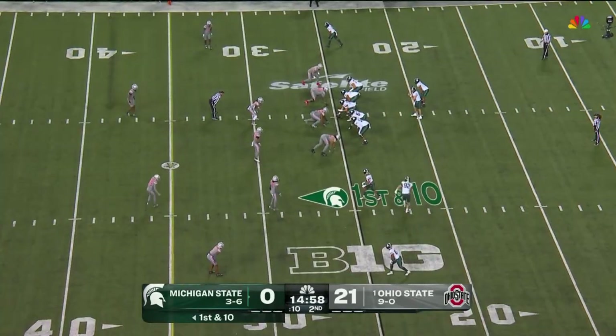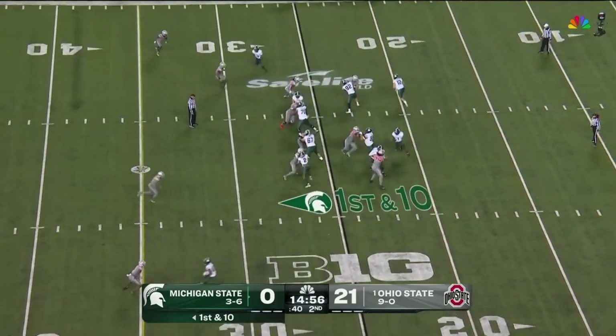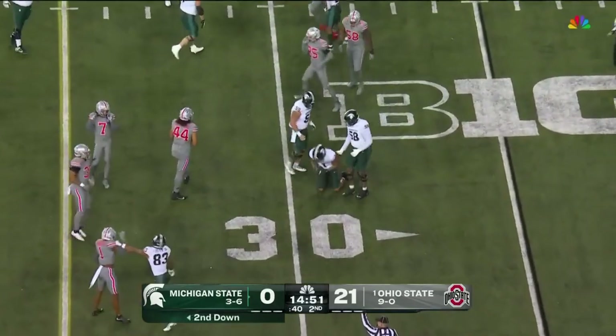You've got to create some explosive plays in your run or pass game, because you're not going to drive it 12 plays on this defense. Mangum finds the hole, but can't escape to the outside, tripped up after a gain of four.